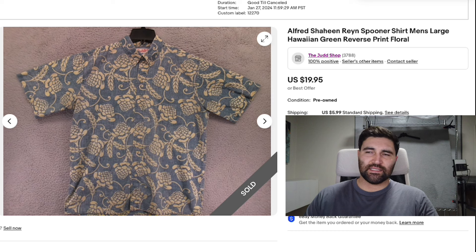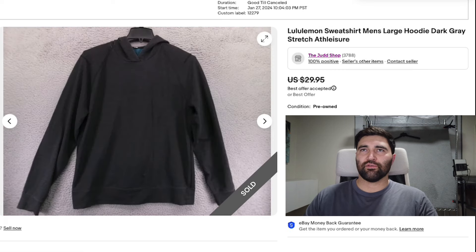This might actually be the second time that this item sold. I'm pretty sure a guy returned it along with another Rain Spooner — the buyer bought two of them. I think they just didn't fit so they sent them back, no big deal. Relisted them. I think I only sold it for $15 the first time, so selling it for $20 this time recouped some of those shipping costs I had to pay when the buyer returned it, because I do offer free returns.